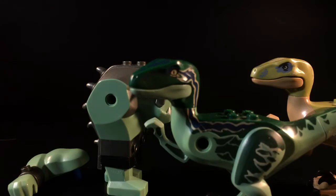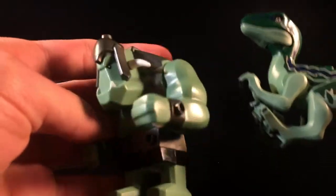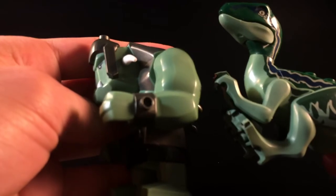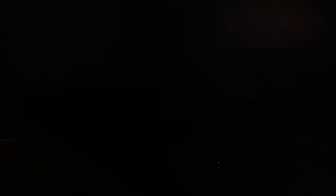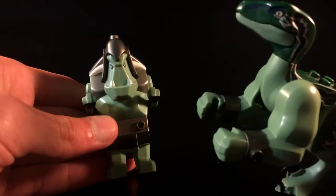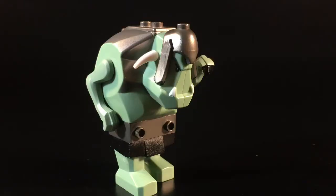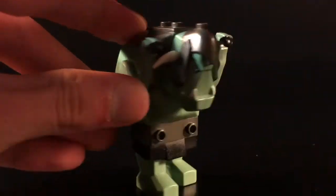I recently noticed that they both have the same sized holes for their arm connections. Guess what crossed my mind next? Blue and this unnamed troll share the exact same skin color. And subsequently, I had these guys. And while this guy is definitely cursed enough — I mean, this is the stuff of nightmares.